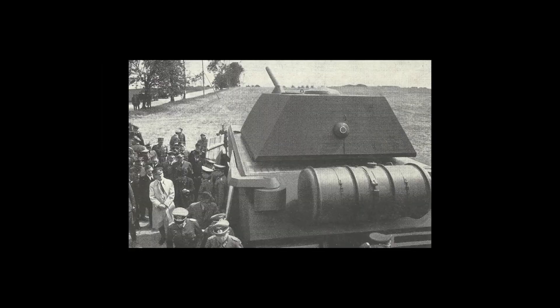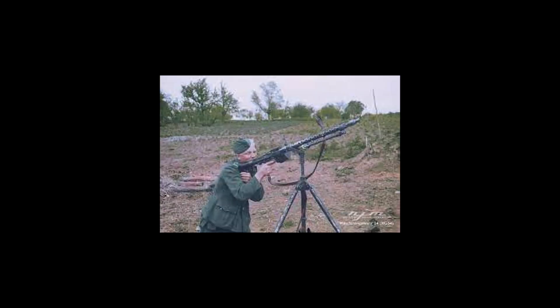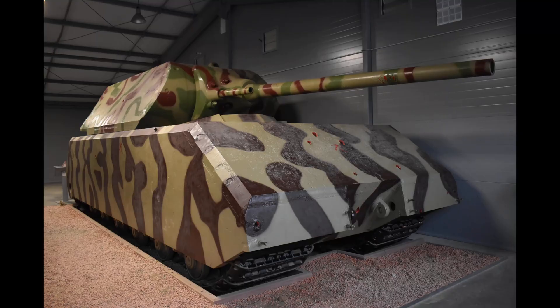The Mouse was originally meant to have the 88mm cannon, the same as the Tiger 2, but after seeing the first wooden mock-up, Hitler commented the gun looked too small. Thus, the massive 128mm 44L was added. The tank was meant to carry 68 rounds for its primary gun, along with a coaxially mounted 75mm 44L carrying 100 rounds for lighter targets. An MG-34 machine gun with 1,000 rounds would be mounted on top of the turret.